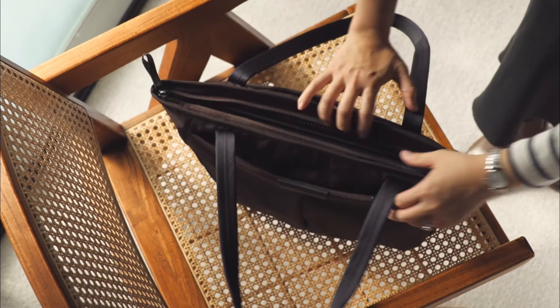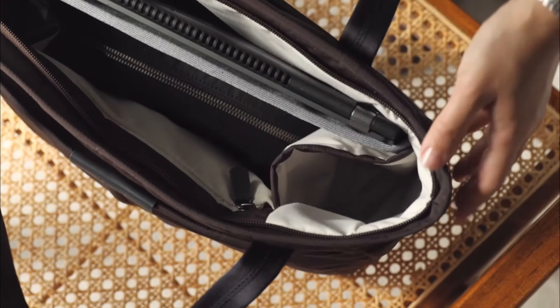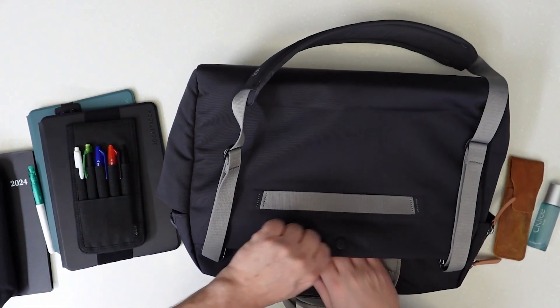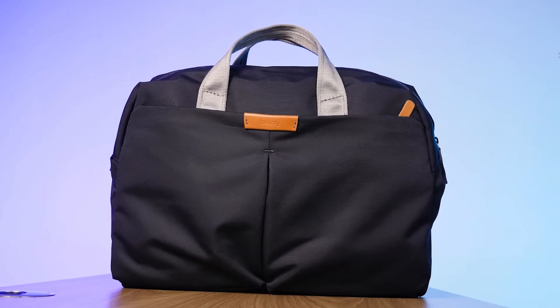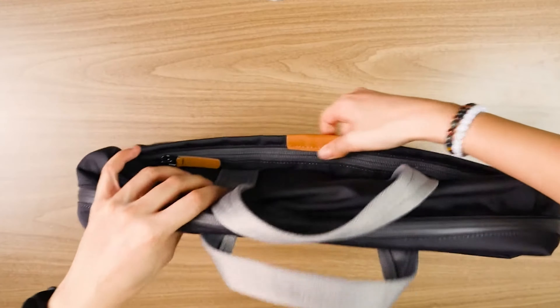Users love the comfortable, adjustable shoulder strap equipped with a movable thick pad to help distribute weight evenly, which is crucial if you're carrying the bag over longer distances. The magnetic buckles on the flap make accessing the bag's contents a breeze, combining convenience with security.